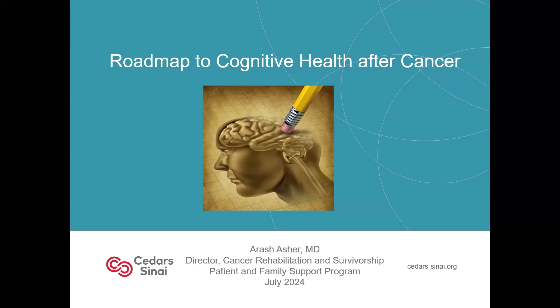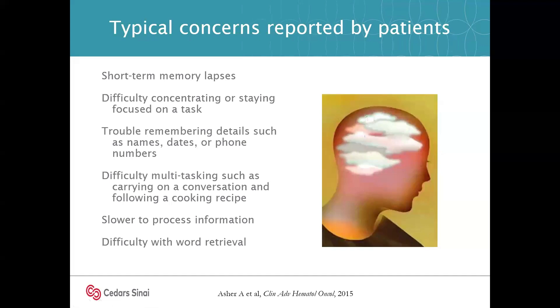By way of introduction, these are very common symptoms. If you look at the studies, maybe 70-80% of folks experience some of these symptoms when they're in active treatment — surgery, chemo, radiation, hormonal treatments, et cetera. And for 20-40% of people, they may linger for some time. That's really what grabbed my attention in thinking about strategies to help, because that's a lot of people that need support for their recovery.